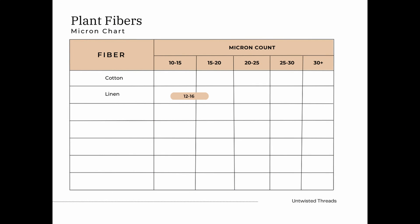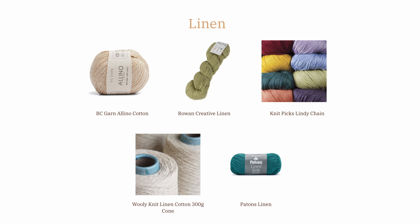Linen is also prone to getting wrinkles, and it can lose its biodegradable qualities when it's bleached or dyed. Similar to cotton, the micron count for linen is between 12 and 16. A few examples of linen yarns are BC Garn on Lino and Rowan Yarns Creative Linen.